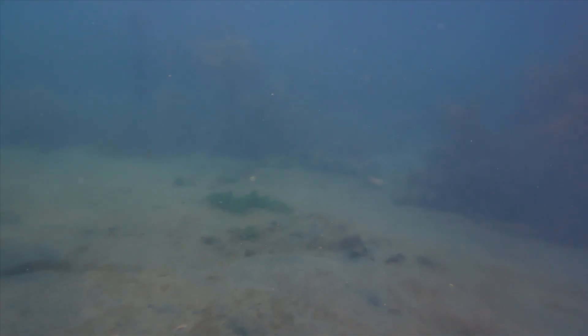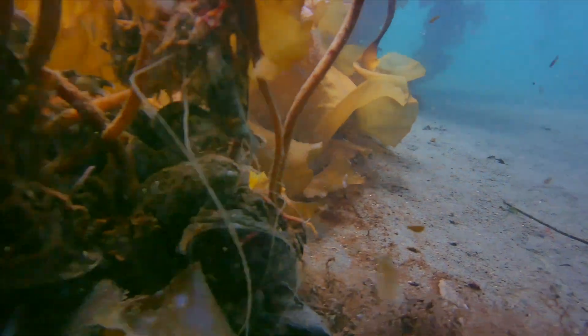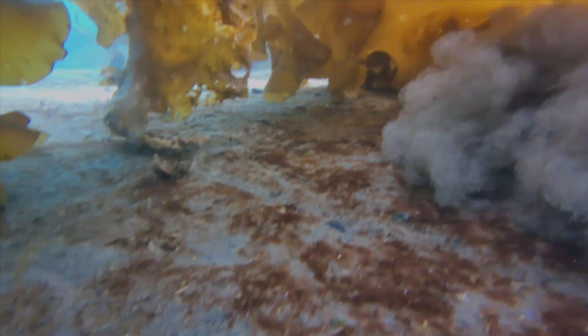We've got some good-looking mussels in here — they're kind of covered in seaweed, so it's hard to tell that they're actually living, but they are in fact alive and some of them are feeding. Again, look for those kind of red lips sticking out — that's one way to know that they're having a good meal.